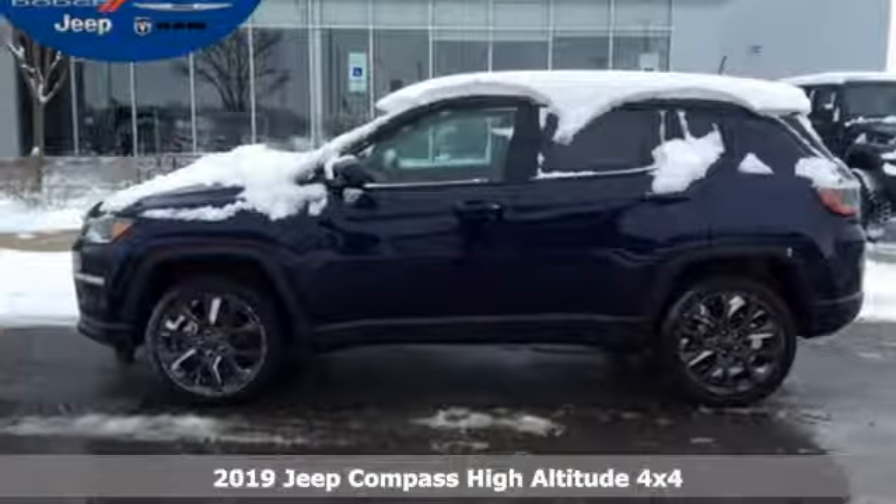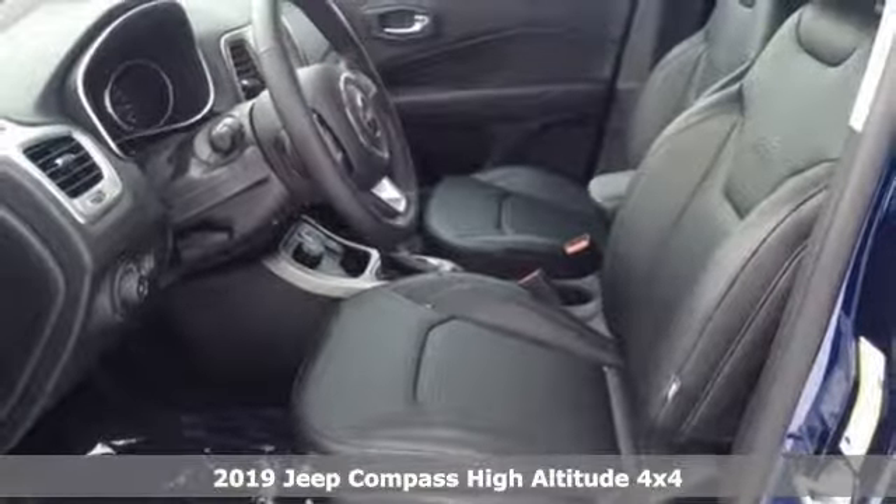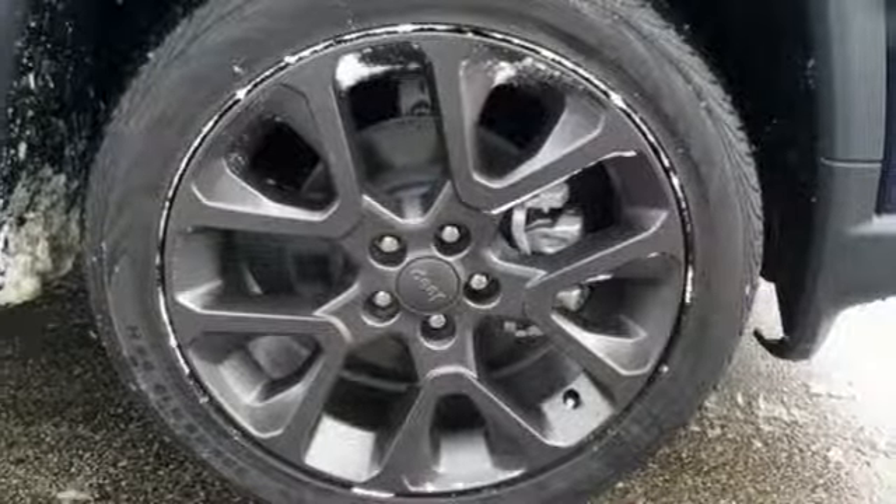Here's a new 2019 Jeep Compass. This Compass takes you to your go-to place, no matter how hard it is to get to. It's equipped for all your driving needs and wants.